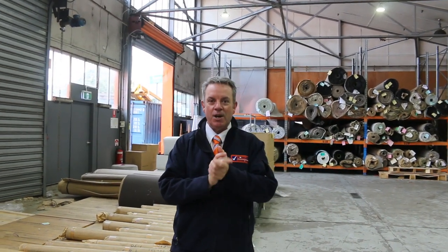G'day, I'm John from Fowles Auction and Sales. I'm here to prepare you for tomorrow's carpet auction — that's Wednesday the 24th of May at 10am.